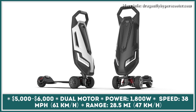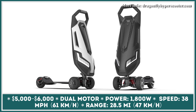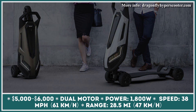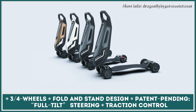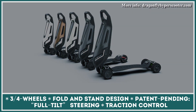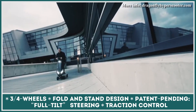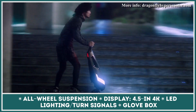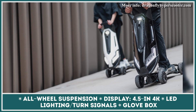The automotive world labels its most powerful and expensive representatives as hypercars. Following the same naming logic, the London-based transportation company D-Fly Group carries the term over to the segment of electric scooters to describe their first stand-up model. The Dragonfly hyper-scooter changes micro-mobility with its innovative three- or four-wheel construction, patent-pending full-tilt steering technology, and convenient fold-and-stand design. The model is brought in motion with a dual-motor powertrain that yields 1,800 watts and allows speeds up to 38 mph. The Dragonfly can cover 28.5 miles on a charge and ensures comfort and safety with traction control, all-wheel suspension, an informative 4.5-inch 4K display, and full LED lighting with turn signals.